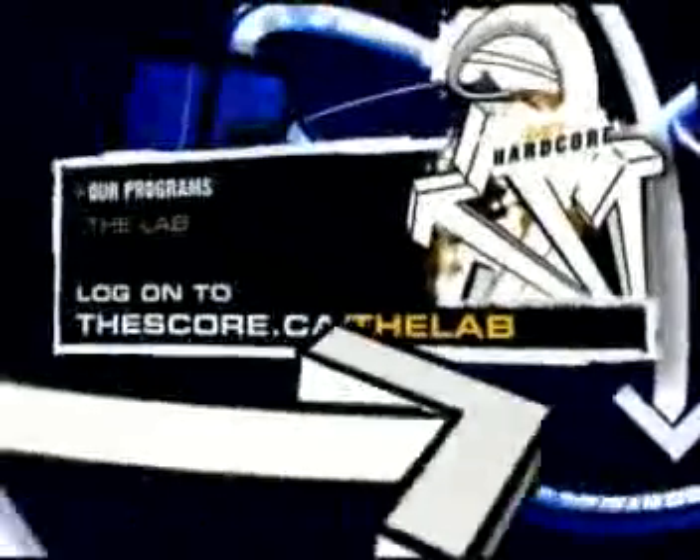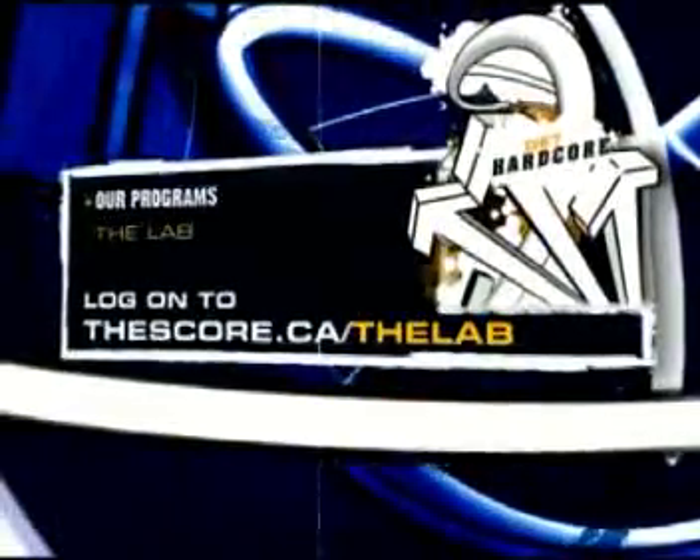What else do you want to know? Click on www.thescore.ca/thelab to find out more.